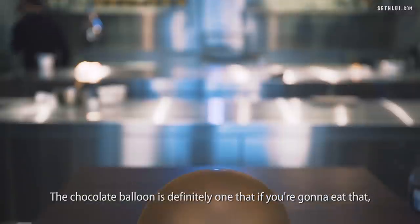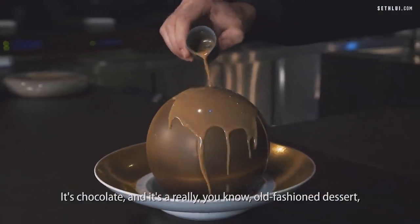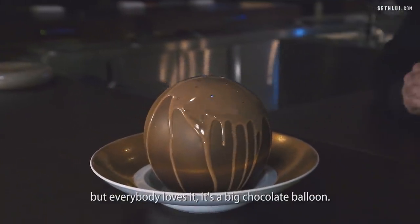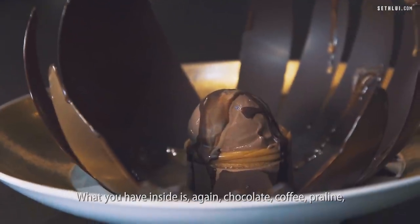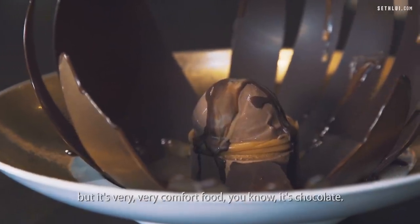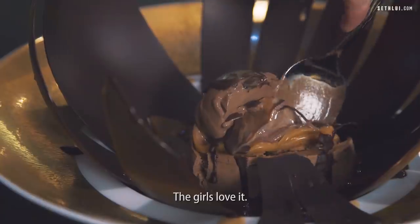The chocolate balloon is definitely one — if you're going to eat that, you're going to fall over. It's chocolate and it's really an old-fashioned dessert. Everybody loves it. It's a big chocolate balloon — you pour the chocolate over it and it falls open. What you have inside is, again, chocolate, coffee, praline — very, very comfort food. It's like chocolate. The girls love it.